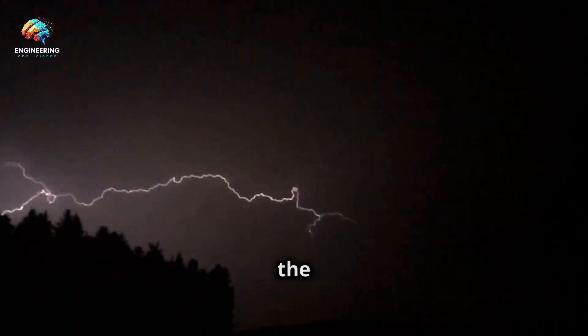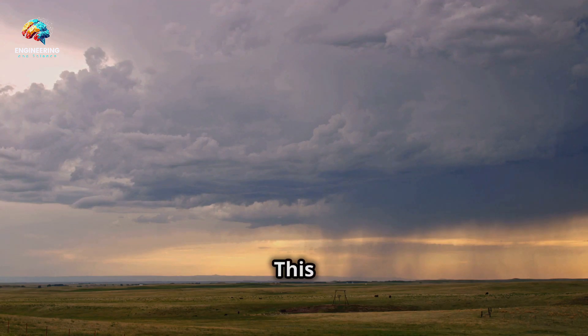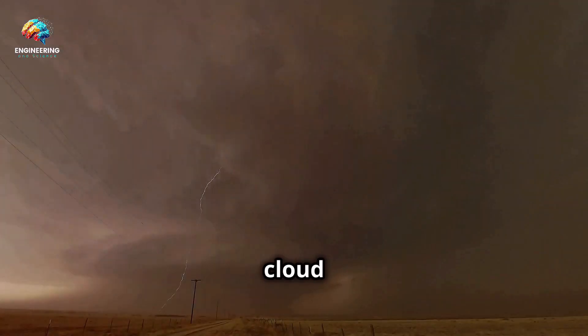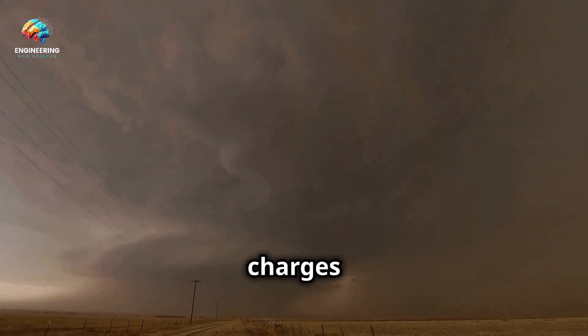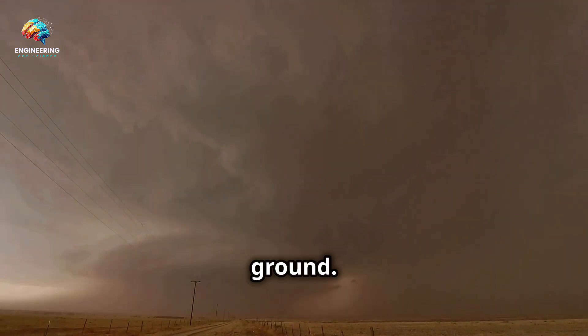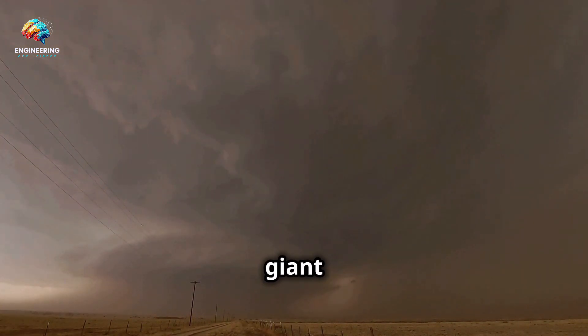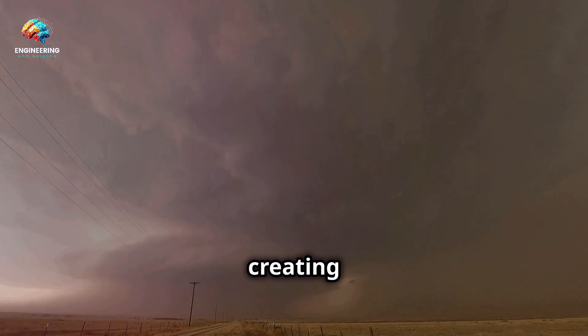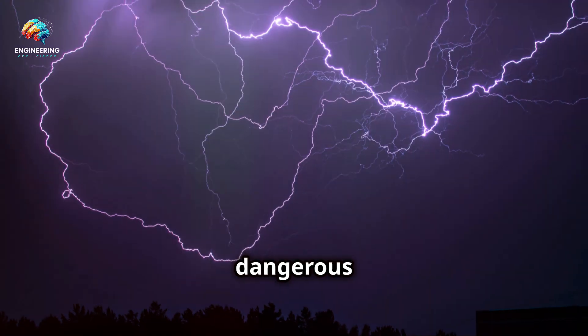Sometimes the spark jumps from the cloud to the ground. This is what we see as a lightning strike — a spectacular display of nature's power. This happens because the negative charges in the cloud are attracted to positive charges that build up on the ground. The ground acts like a giant magnet, pulling the lightning towards it, completing the circuit and creating a dramatic and often dangerous electrical discharge.